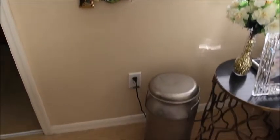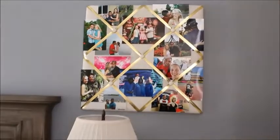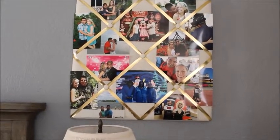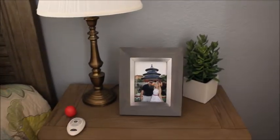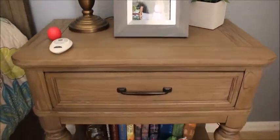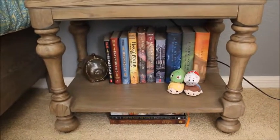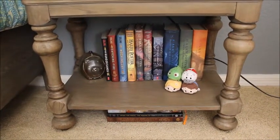Then we have my medals — I believe I've done a medal show-and-tell and I'll link that video below if you're curious. On my nightstand I have another one of these collage wall pieces. And of course I've got some more books down below — these are all of my Harry Potter and Fantastic Beasts books.